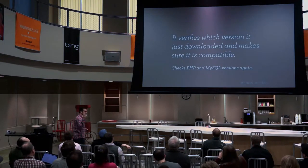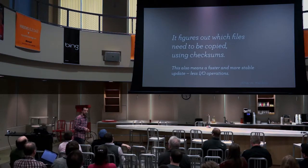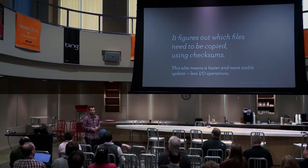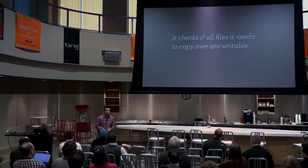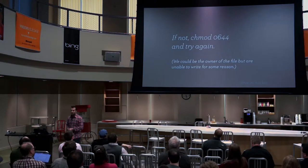The function verifies everything downloaded fine, checks versions again, and figures out what needs to be copied. WordPress has about 1,500 files — it checksums every single one to see what actually needs to be copied. Even on a major release, if only 600 files changed, we don't need to copy all 1,500. Reducing copies by 60–70% makes the update faster and more stable with fewer IO operations. Then we verify we can write to all those files — if even one of 600 files can't be written, we decide it's too risky and don't copy any of them.